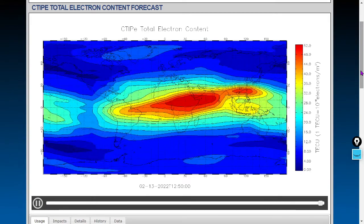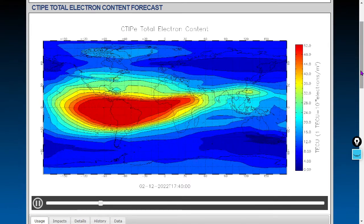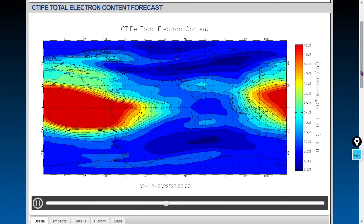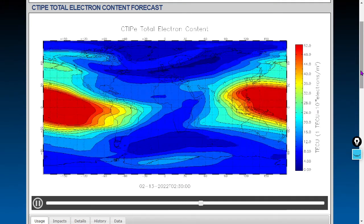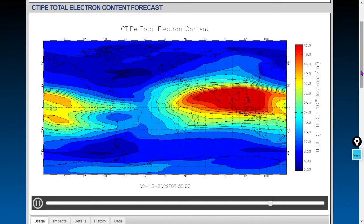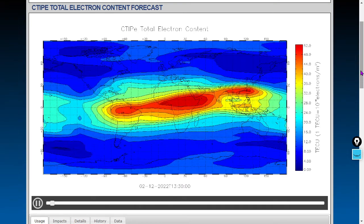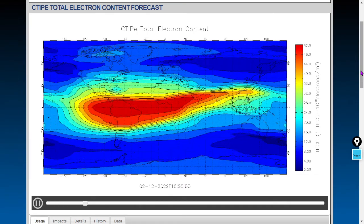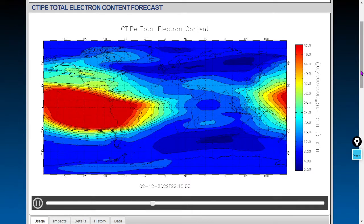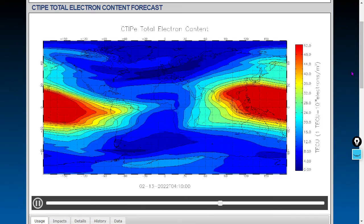The total electron content forecast shows you the most likely areas for GPS errors. Your GPS satellite is orbiting the planet geosynchronously, meaning it's over the same spot of the Earth at about 12,500 miles of altitude — a very high, very circular orbit. When it has to communicate through a lot of electrons, typically around the equator at noon, you see massive errors from your GPS.